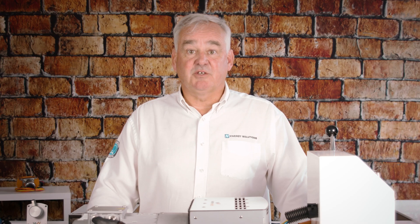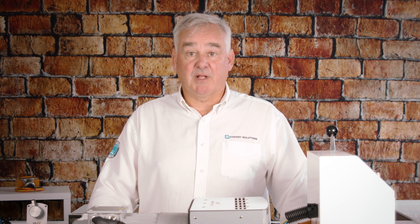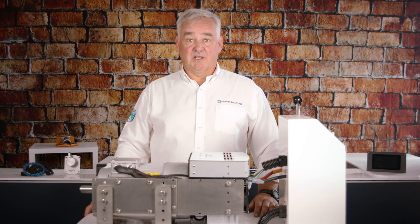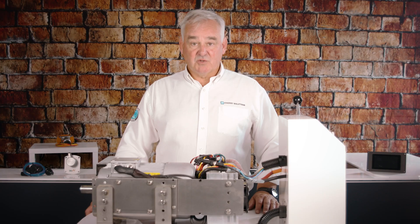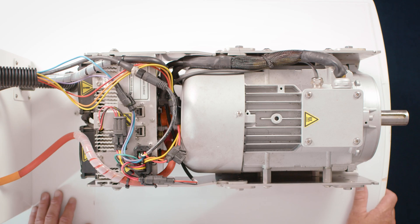It is also recommended that you discuss your propeller choice with a propeller manufacturer. The motor controller is located here at the back. It is where all the connections are made to the other accessories, and it comes supplied with half a metre of battery cables.